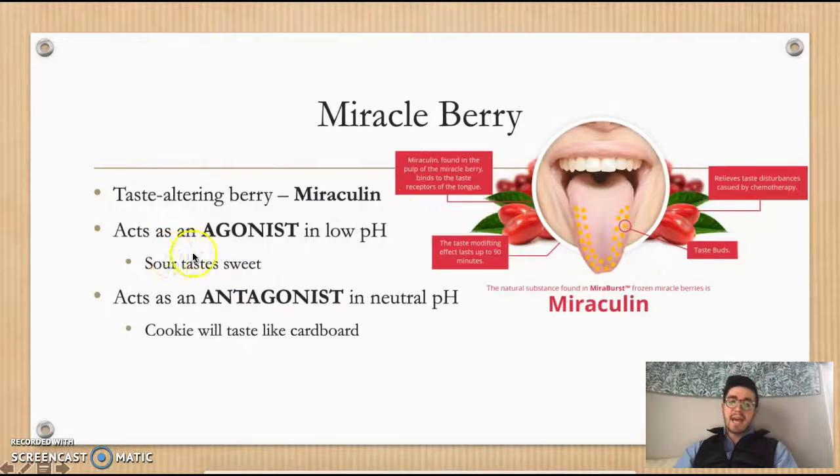Miraculin acts as an agonist in low pH or acidic environments. This means if you consume the miracle berry, anything that is sour — a lemon wedge for example — would now taste sweet like candy. However, miraculin acts as an antagonist in neutral pH environments. A cookie or wafer, something that's normally sweet, will lose its sweet taste entirely and taste bland like cardboard. A helpful memory tip: neutral pH has an N, and antagonist has an N as well — just a little tip to remember it come exam time.